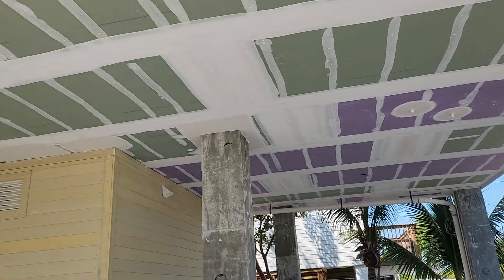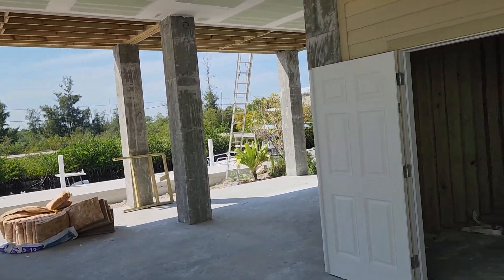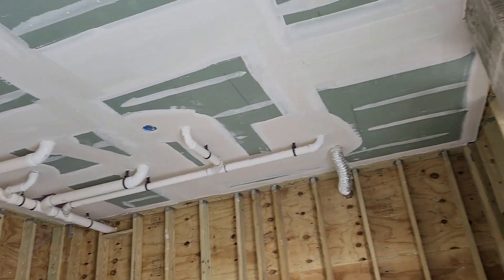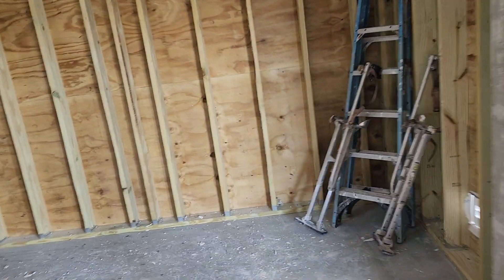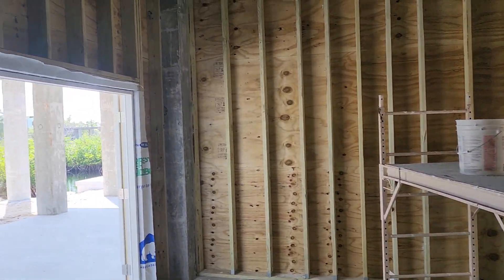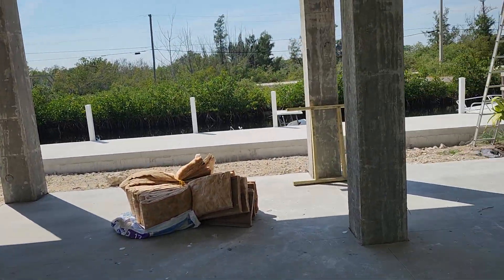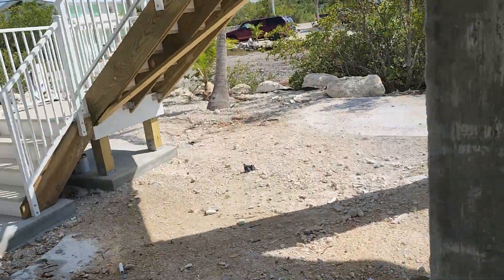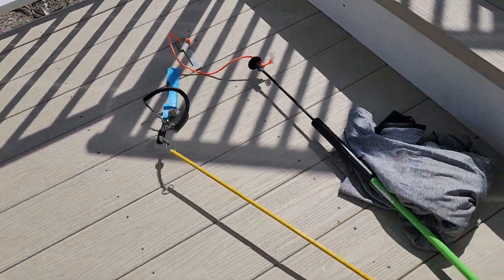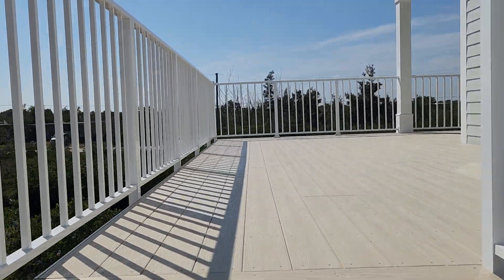The bottom is sealed up. This big downstairs enclosure — may put another window in after inspection. The rail is up.